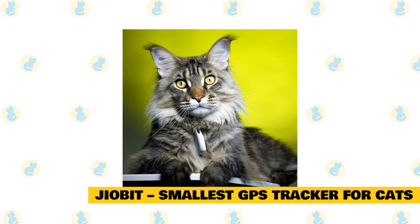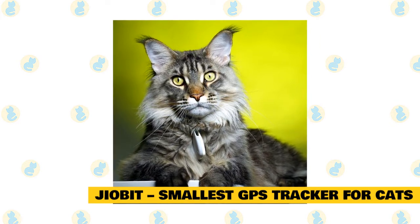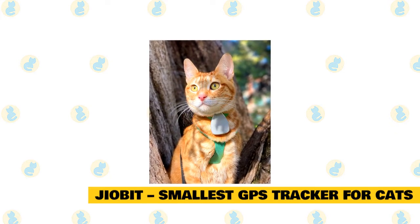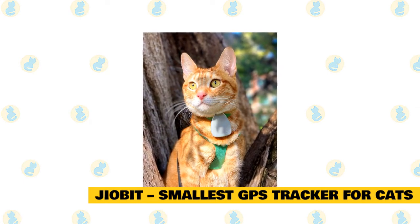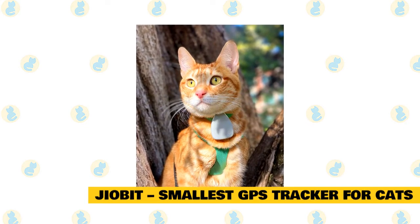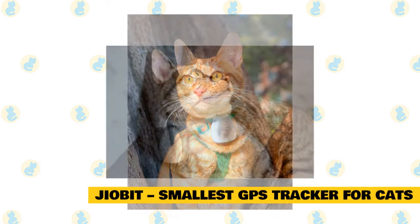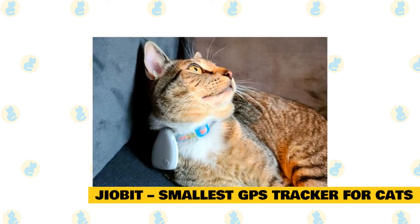It is also incredibly secure as it has data encryption capabilities and provides an overall high level of security, so you will receive an advanced level of protection while it constantly monitors your cat. This GPS tracker offers a variety of useful features, such as alerts provided in real-time, constantly updating location status, and the ability to set up a geofence. This GPS tracker comes in an entire kit form, including the GPS tracker, a USB cable for charging, a charging dock, and several different types of clips — a hemlock clip, a strap clip, and even a secure loop. You will also receive three different guides to help you set up this incredible GPS tracker for cats.